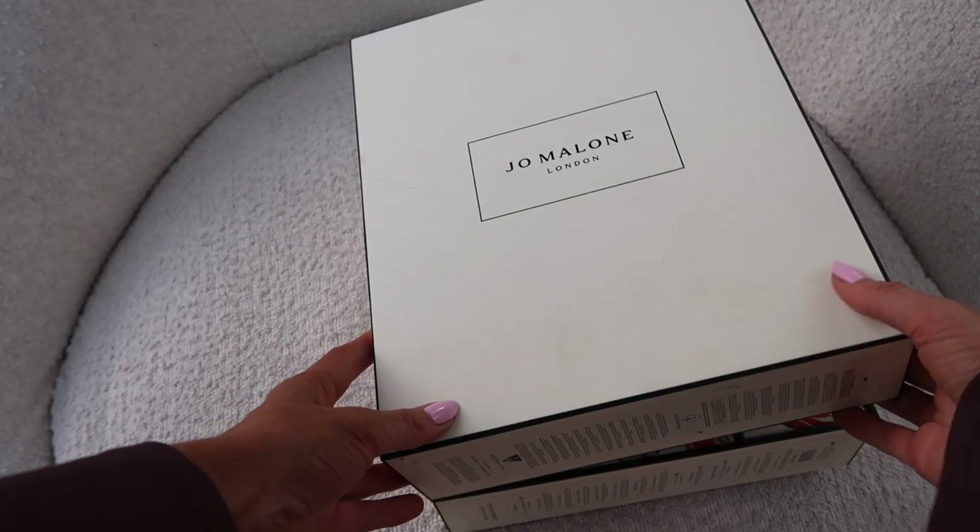Inside number twenty we have the Orange Bitters travel candle. Orange Bitters came around a few Christmases ago and it is a staple in my household during the festive season — the men in my life are obsessed with it. It's like the ultimate Christmas scent. It's kind of like tangerine, orangey, but not sickly — like grown up, spiced. Oh my gosh, it's perfection.